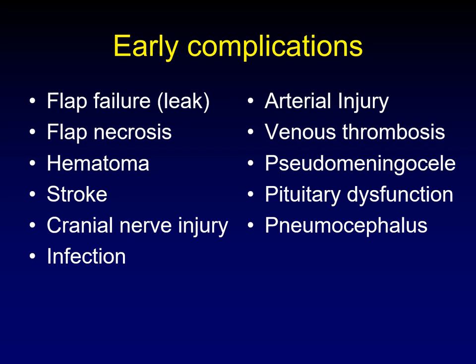The most frequent complications after skull base surgery are flap failures, which clinically present as a leak; flap necrosis, where the flap loses its blood supply; hematomas that cause mass effect; stroke; injury to the cranial nerves — and we're really worried about cranial nerve six; infection that can occur in several different intracranial areas; arterial injury; venous thrombosis; other failures of containment like pseudomeningocele or encephalocele; pituitary dysfunction if we are dealing with an anterior skull base; and pneumocephalus — there's always a little, but when do we have to worry about it and how do we follow it?